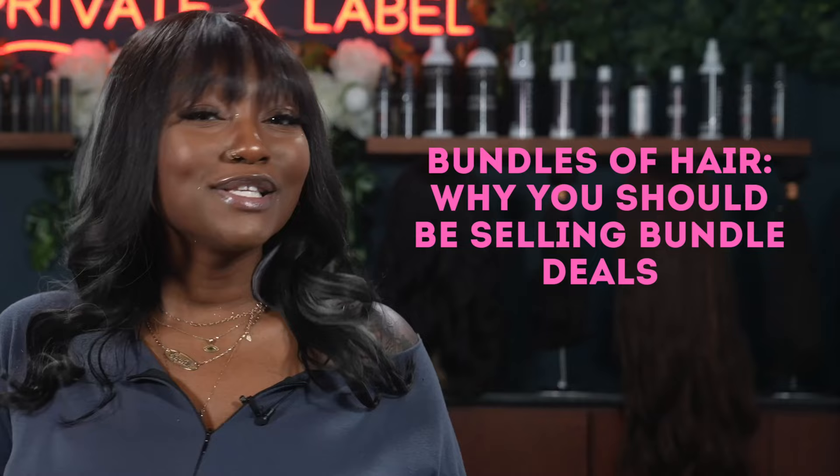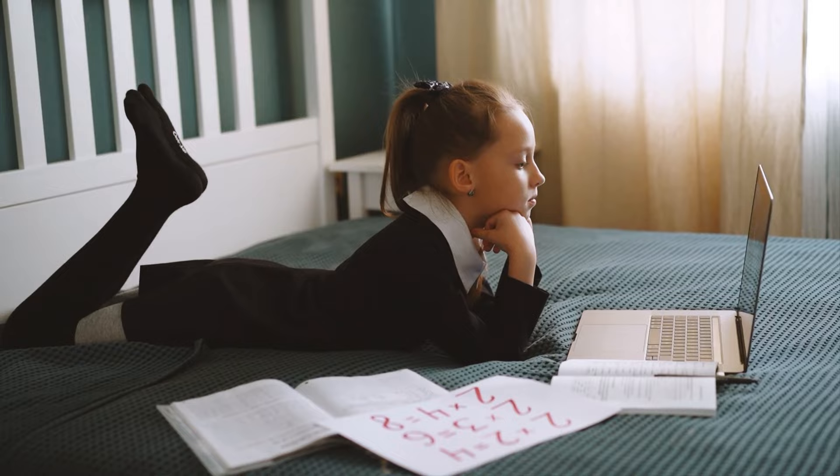In today's video we're going to be diving into why you should be selling bundle deals. Unlock the secrets to skyrocketing your hair business profits with our guide on why and how to create irresistible bundle deals. Discover how bundle deals can not only save your customers money but also boost your sales.